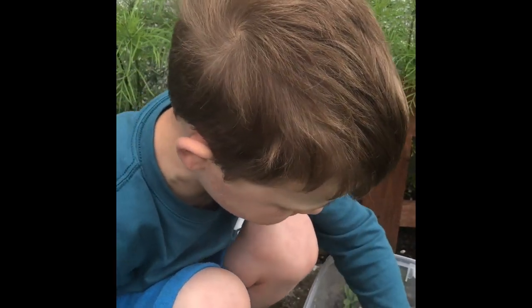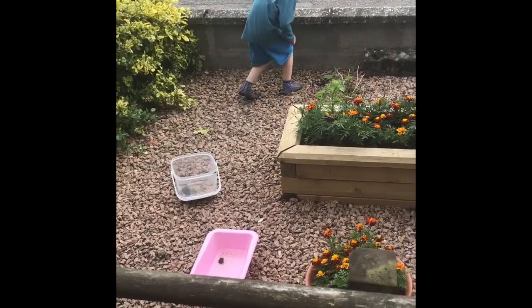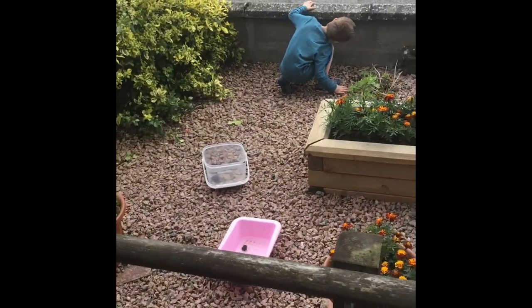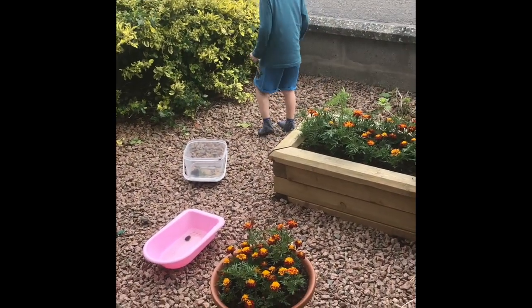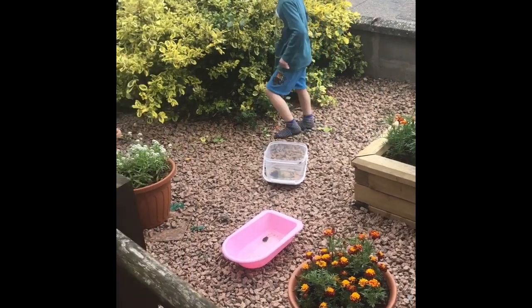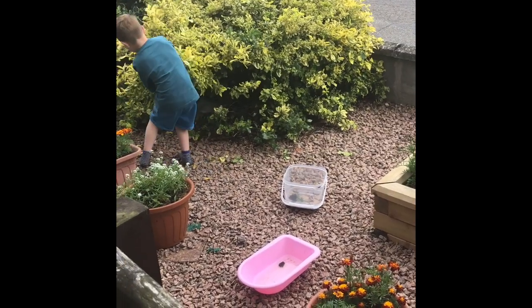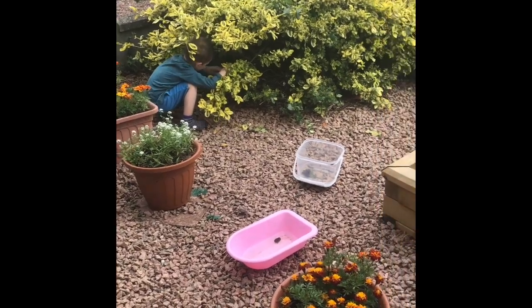The fun part of worms is they lay eggs. Okay guys, so we're going to have a slight change of location now and see what we can find out in the front garden. We're going to have a look in this bush here and see what we can find - this is usually where the magpie moths like to live. I love magpie moths!